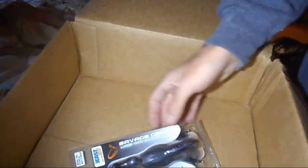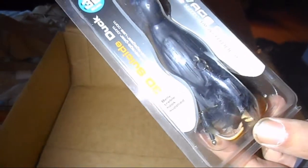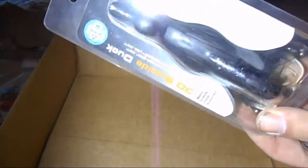Last, they said if they reached their goal of a hundred subscribers and they did, they'd throw in this 3D suicide duck from Savage Gear — which is freaking awesome looking. That is so cool. There it is!